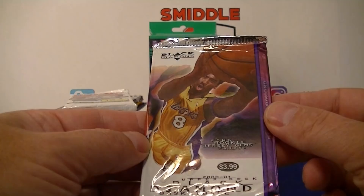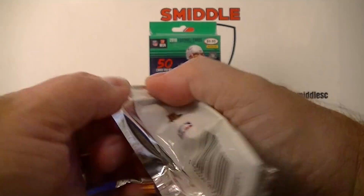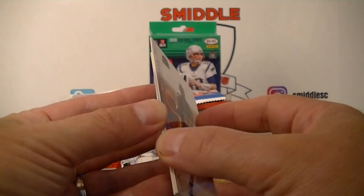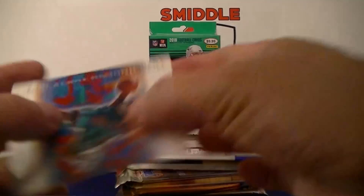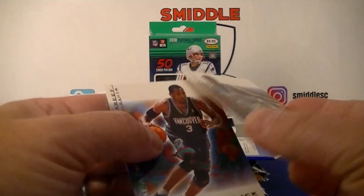Upper Deck Black Diamond 2000-2001. Reggie Miller out front, a little sticky together but not bad. Reggie Miller out — nice. Tim Hardaway on the Heat, Chuckie Atkins, Tracy McGrady, Abdul-Rauf. All base pack.